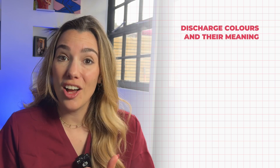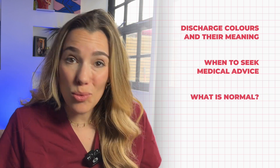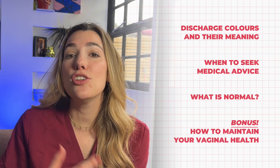I'm Brooke, an obstetrics and gynaecology doctor, and in this video I'm going to break down what each colour of your discharge might mean, when you should seek medical advice, and what is completely normal. Stay with me until the end because I'll also be sharing my top tips for how to clean the area and maintain your vaginal health.